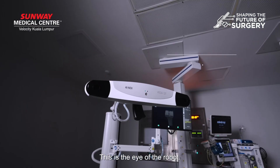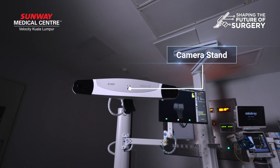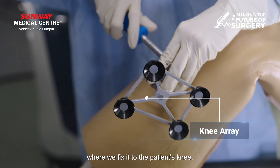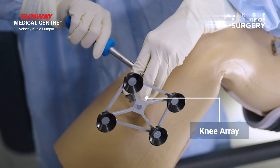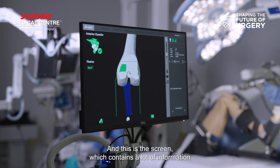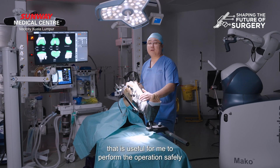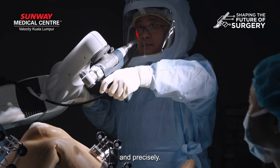This is the eye for the robot, and it will detect the array which will be fixed to the patient's knee. And this is the screen, which contains a lot of information which is useful for me to perform the operation safely and precisely.